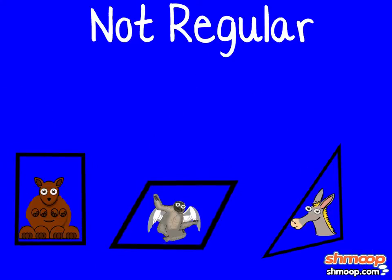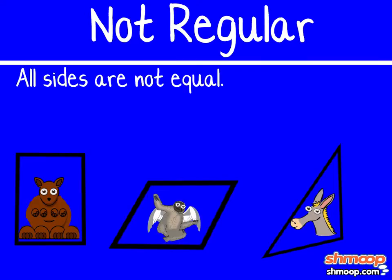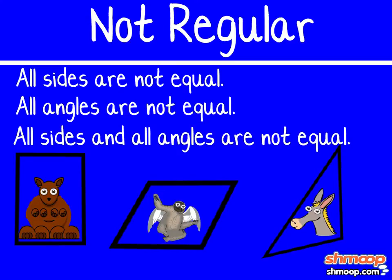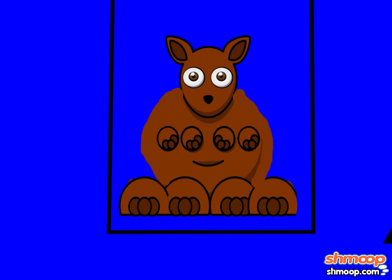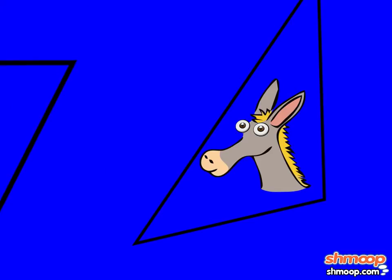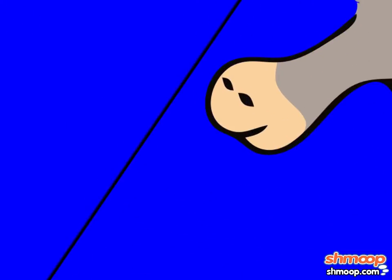Now these suckers are not regular. There could be a few reasons: all sides are not equal, all angles are not equal, or all sides and all angles are not equal — nothing's equal, not a thing. This is where Poly will put those eight-legged kangaroos, the flying sloth, and the talking donkey. He's being considered as the next host of Jeopardy! He has quite a mouth on him.